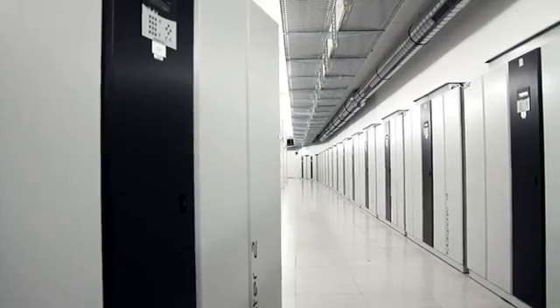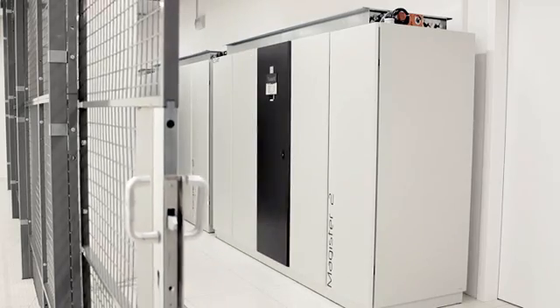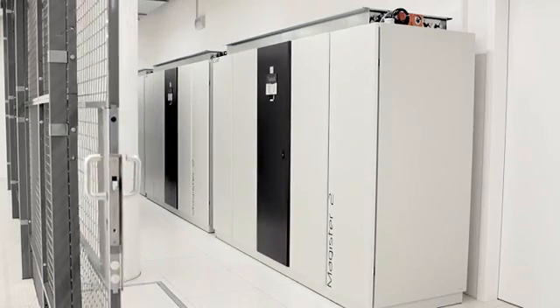The IT rooms are cooled by two completely separate lines of production, integrating the latest free cooling technology. The cooling units are installed outside the IT rooms to ensure confidentiality during maintenance and inspection operations.